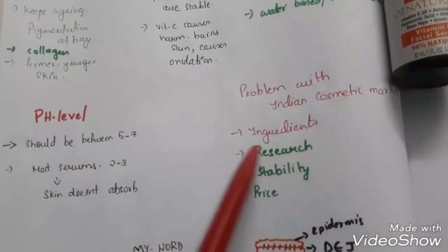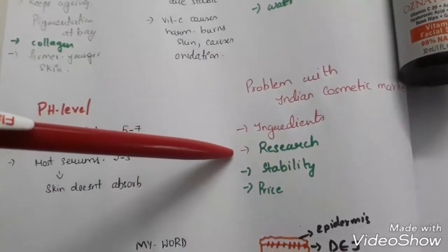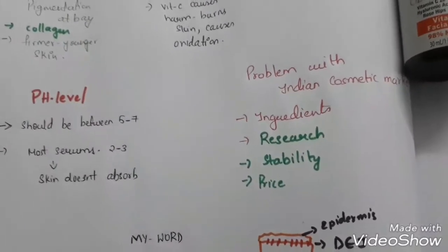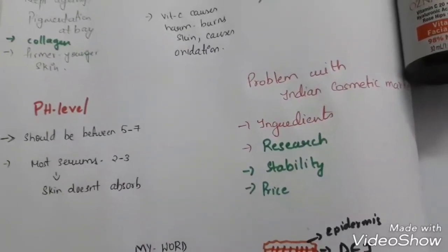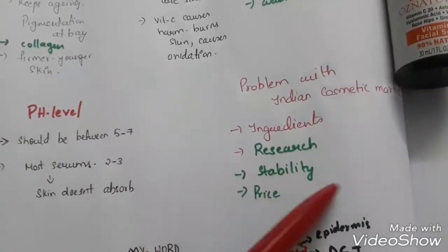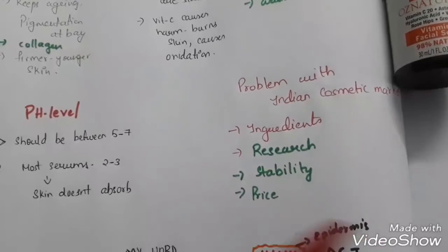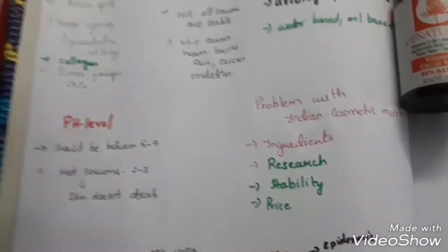Indian brands just follow Western fashion — they see vitamin C gives superb results, so they make a cheap version and expect people to buy it. Ingredients are of cheap quality. One good brand from CIPLA is VC15 — it's a derma-cosmetic, medicated product and is research-backed. Other products just follow trends without research. Even globally famous brands don't have stable vitamin C serums, so Indian brands at 700–800 rupees are very unlikely to be stable.